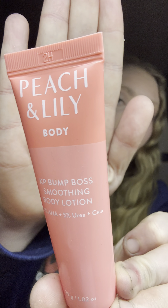Next and last item for body care, I have the Peach and Lily KP Bump Boss Smoothing Body Lotion. I wasn't crazy about the scent, but it did help with my KP. I put this on after I bathed or showered and I could tell it helped with my KP on my legs. I would possibly repurchase.